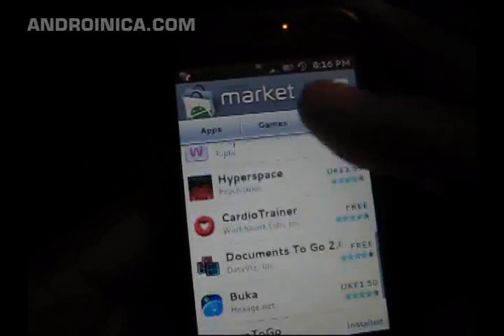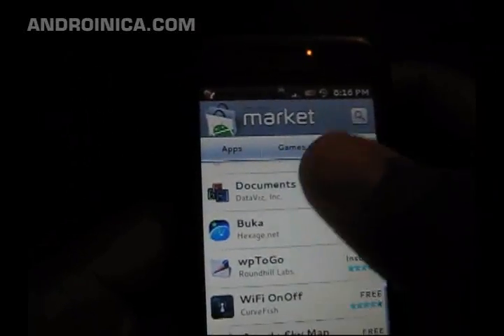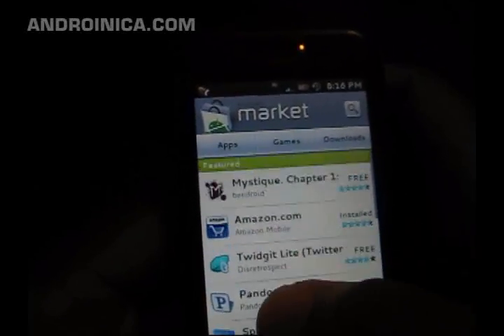We used to see the featured apps at the top and they used to scroll to the left. Now they scroll vertically, and these are the featured apps for the moment.